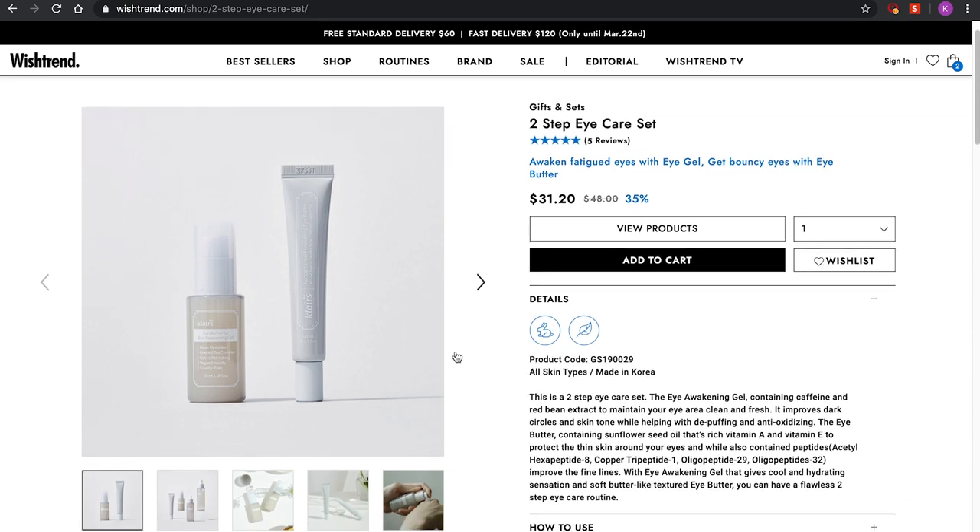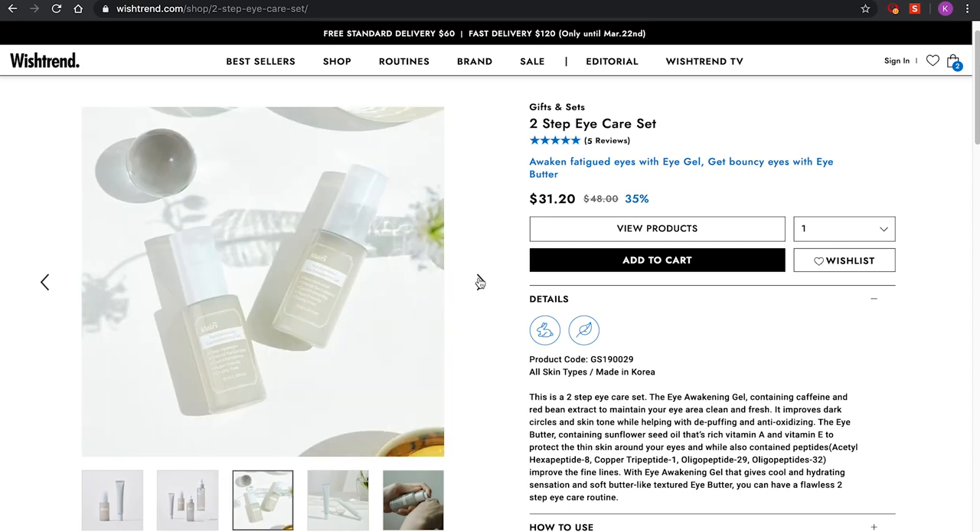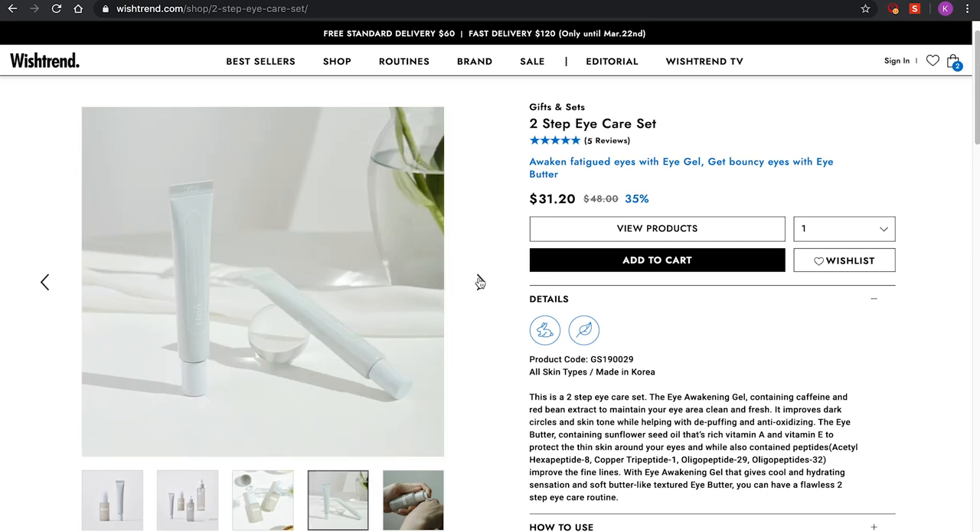Moving on to the next item — it's actually a two-piece set, the two-step eye care set. You have the Fundamental Eye Awakening Gel and the Fundamental Nourishing Eye Butter. These two in a set originally cost $48, and now they are $31.20.